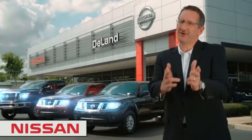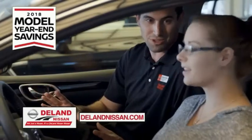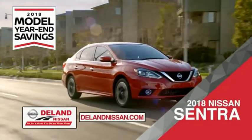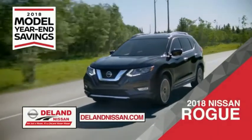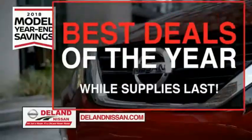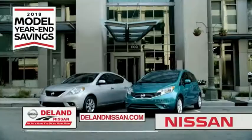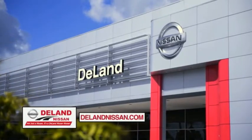I'm Kurt. Before you buy, give us a try. Get ready to play big and save big with DeLand Nissan during the 2018 model year savings event. Save on the 2018 Nissan Sentra, the family-friendly 2018 Nissan Rogue or Rogue Sport, or work smart and play hard in the 2018 Nissan Frontier truck. Save big on all 2018 models before the end of the year, but only while supplies last. It's not just a Nissan — it's a DeLand Nissan.